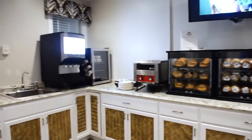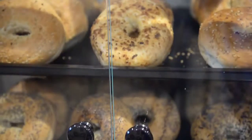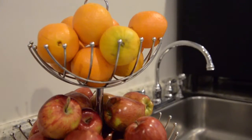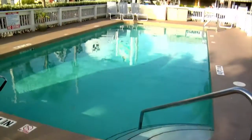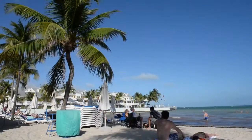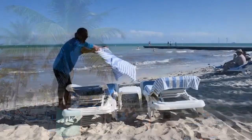After a restful night's sleep, start your adventure off with our complimentary breakfast, which includes coffee, juice, muffins and fruit. Cool off and take a dip in one of our three swimming pools, or enjoy our beach access with complimentary chairs and towels.